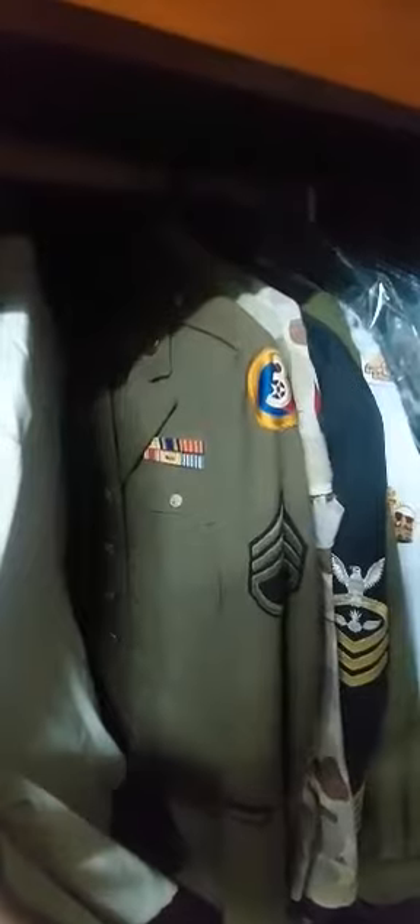That goes with the visor cap I showed you earlier. There's the United States Air Force, World War II, complete uniform with a visor cap, trousers, shirt, etc. Australian SAS, warrant officer.